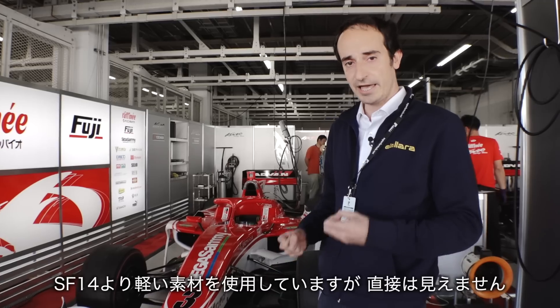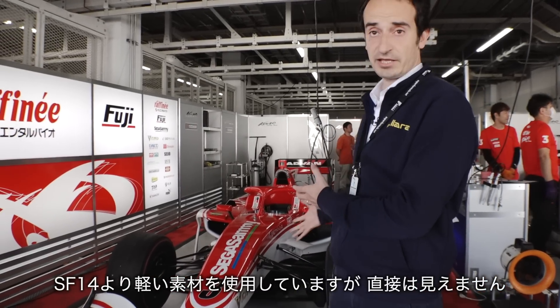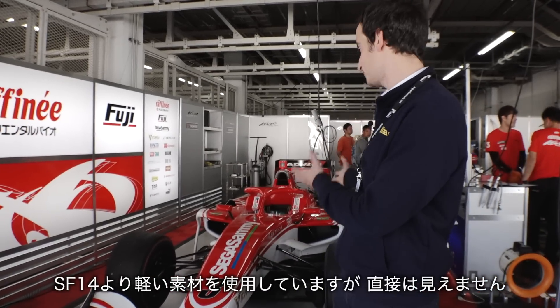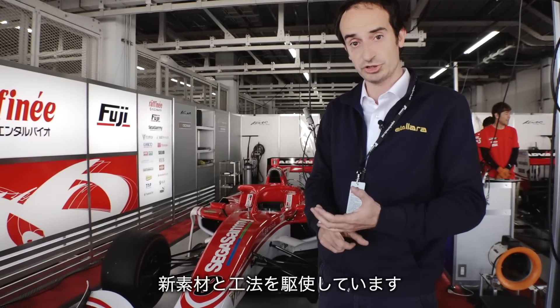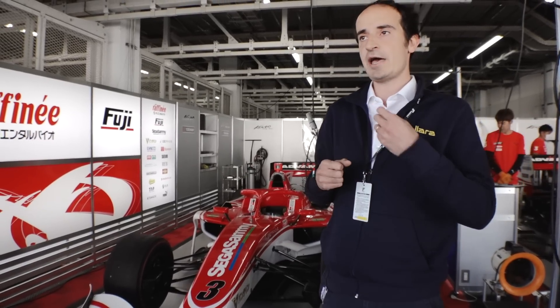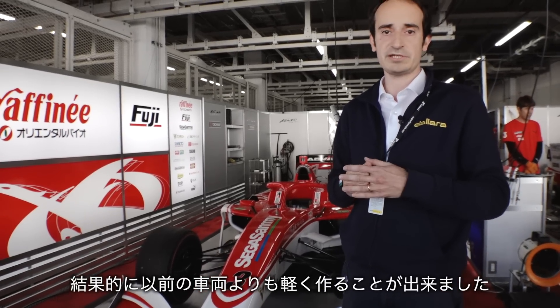About weight saving, we put a lot of effort and I can say that what made this car much better than the previous SF14 is not visible — it's under the skin. We have new material and new construction technology in the car, and thanks to this we are able to design a car which is really light.